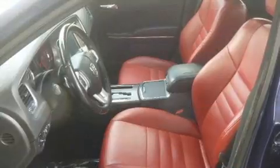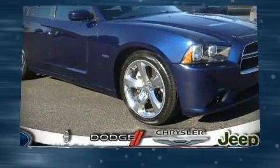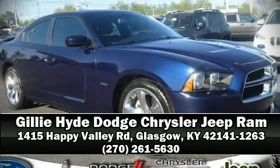It also arrives with a Carfax history report, providing you peace of mind with detailed information. Please don't hesitate to give us a call. Thanks a lot.